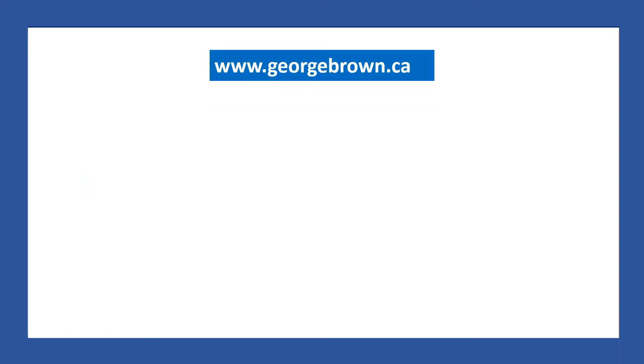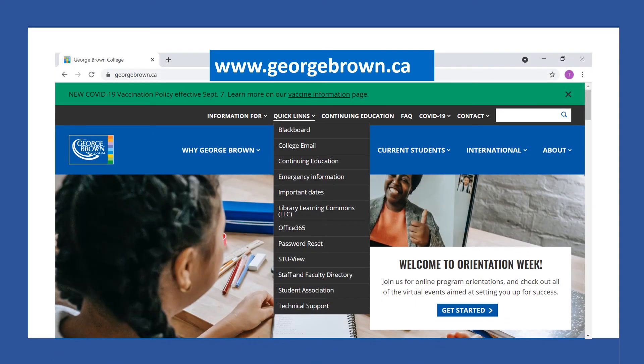As a student of George Brown College, there are many links that you need to use. All the links can be found on the website www.georgebrown.ca. To find the links, click on Quick Links, and then there is a drop menu where you will find the links.